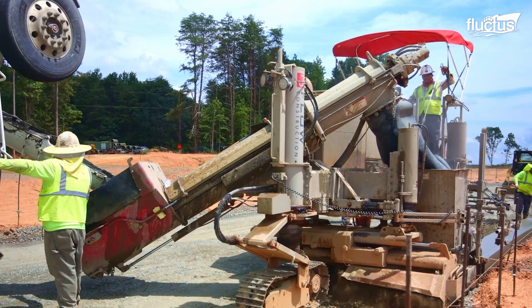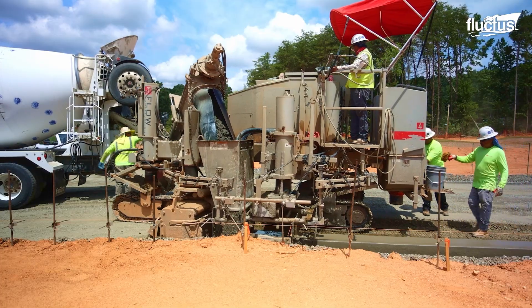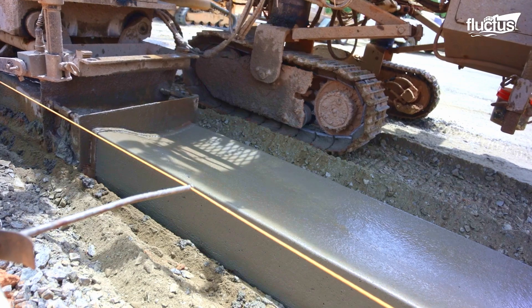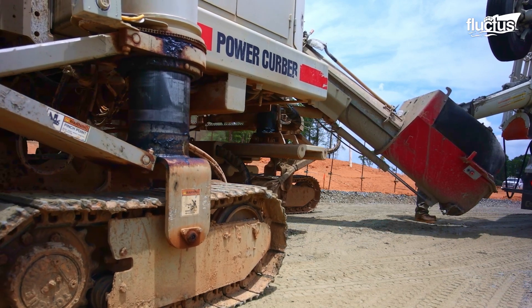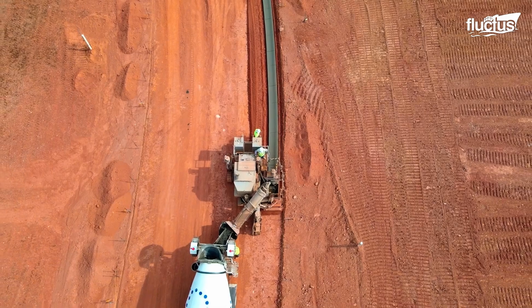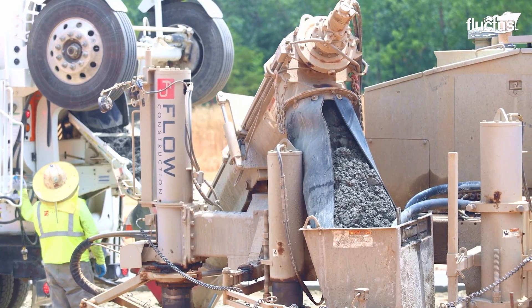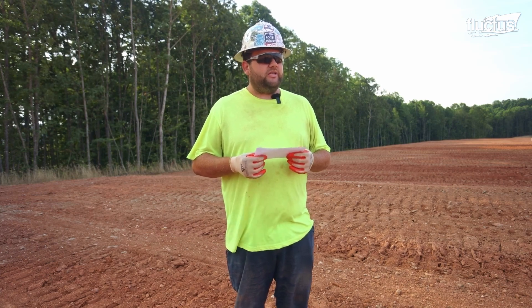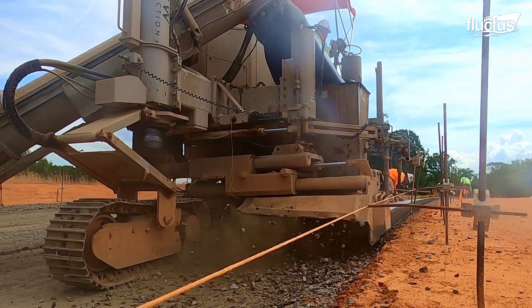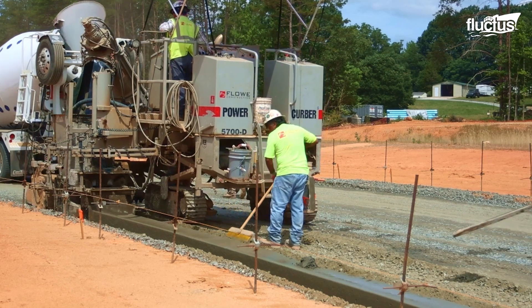Slip form machines like the Power Kerber 5700D feature front-track steering, which simplifies turning maneuvers and enhances maneuverability in tight spaces. The 5700D is a brand new D-series machine for Power Kerber — it uses string line and is GPS compatible. The first step is setting up the string line, going off the stakes by offset. You put your pin in the right location and get the grade off the hub or the stake. Then you set up the kerber machine on the string line, which uses a front sensor and a rear sensor for grade, and two middle sensors that control the steering.